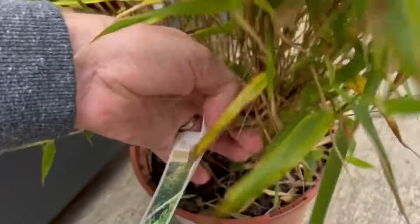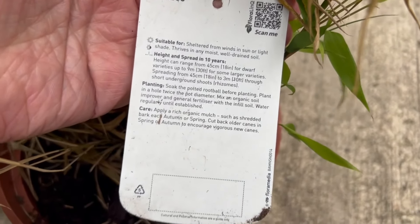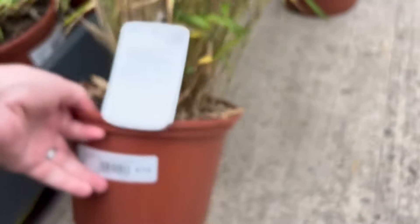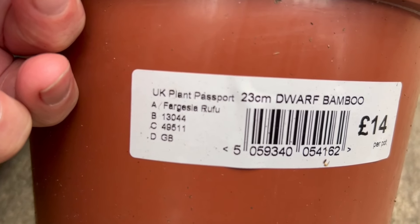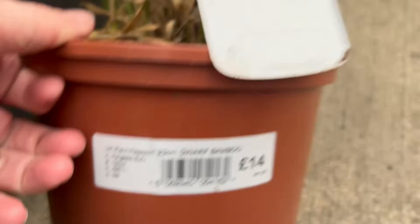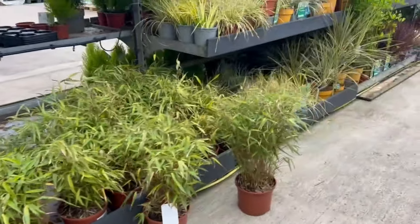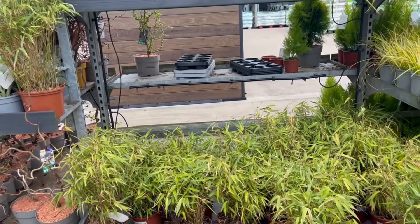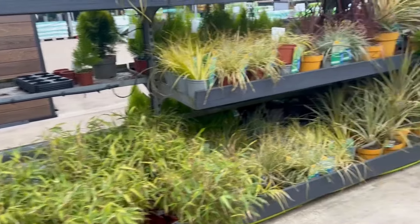Some smaller bamboo here — now I think this bamboo is not a runner, which is good news for most people. The label says Fargesia rufa. Any Fargesia bamboo is a clumping bamboo — not a running bamboo. So it won't run; it will spread very slowly but it won't spread metres at a time and pop up in neighbours' gardens.